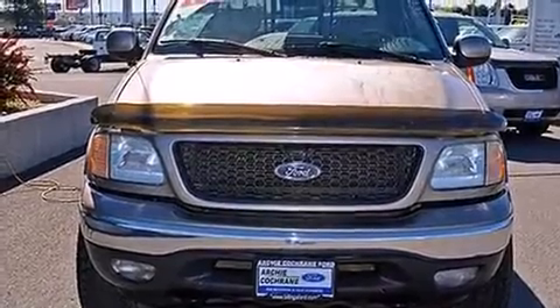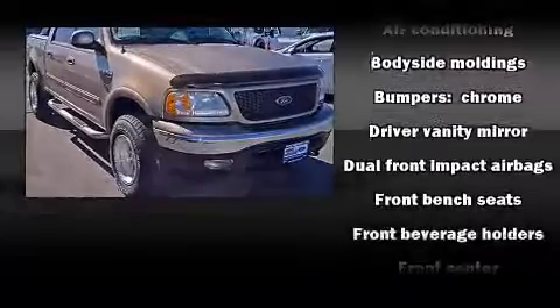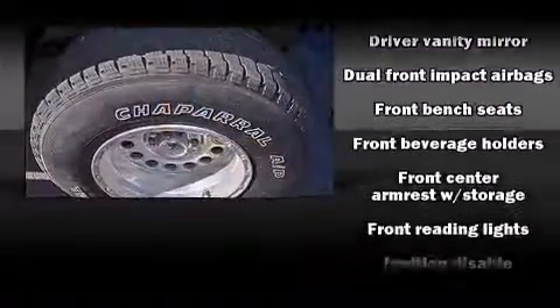Ford prioritized practicality, efficiency, and style by including speed-sensitive wipers, a rear-step bumper, front fog lights, adjustable pedals, and air conditioning.